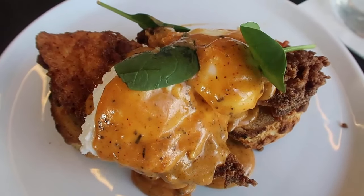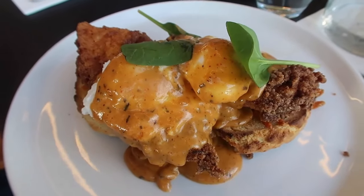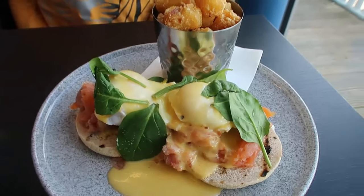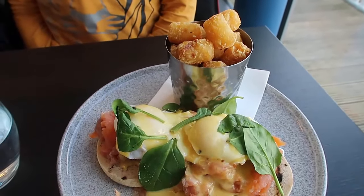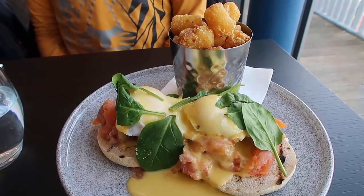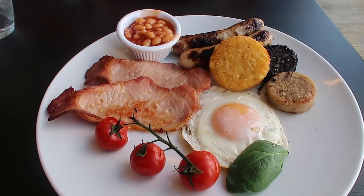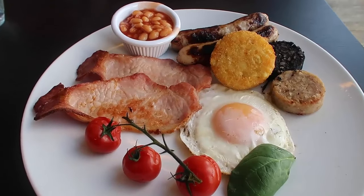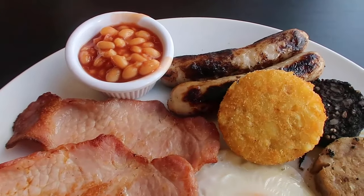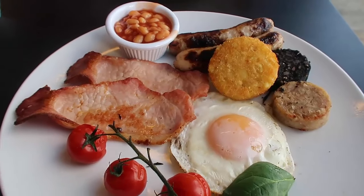My husband and one of my kids went for the chicken and eggs — crispy chicken with poached eggs that were again perfectly cooked, so good. My other kid went for the eggs benedict with smoked salmon and potato jams, which he absolutely adored. I went for the full breakfast — everything was perfectly cooked with all nice local ingredients including bacon, baked beans, sausages, hash brown, black and white pudding, fried egg, and tomatoes.